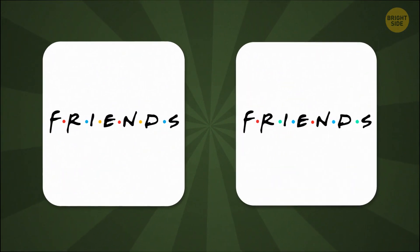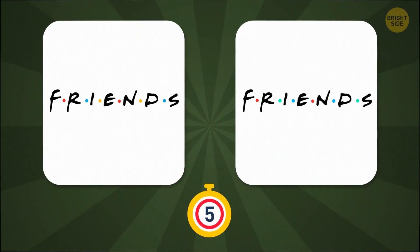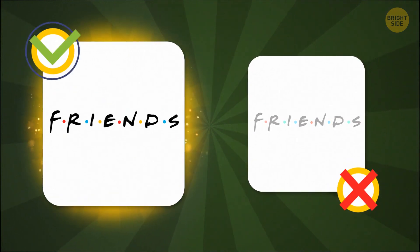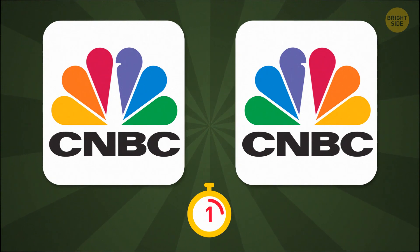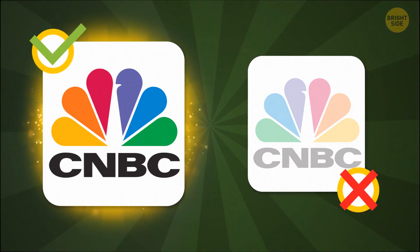Are you a true 90s kid? Well then, which one of these is the real Friends logo? Okay, you've earned your stripes. Don't get your feathers ruffled, but which one of these CNBC peacocks has its feathers in the right order? Ah, this one. The colors look better this way, don't they?